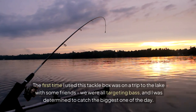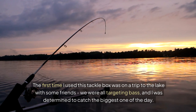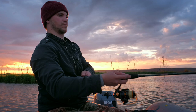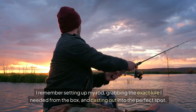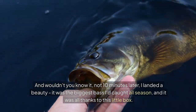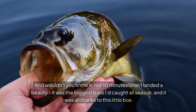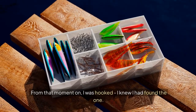The first time I used this tackle box was on a trip to the lake with some friends. We were all targeting bass, and I was determined to catch the biggest one of the day. I remember setting up my rod, grabbing the exact lure I needed from the box, and casting out into the perfect spot. Not 10 minutes later, I landed a beauty — the biggest bass I'd caught all season, and it was all thanks to this little box. From that moment on, I was hooked. I knew I had found the one.